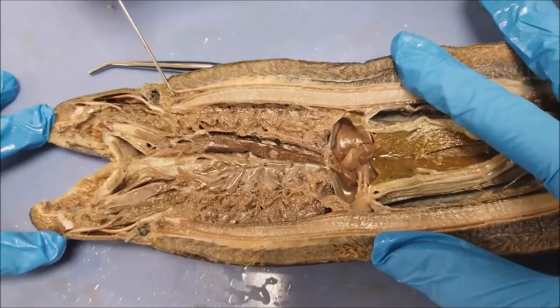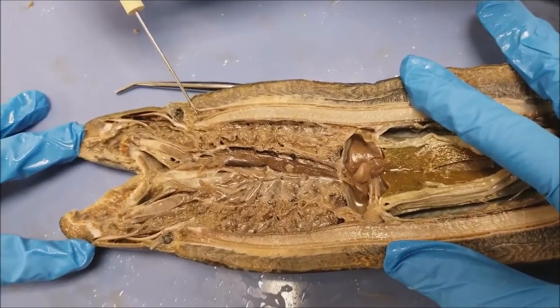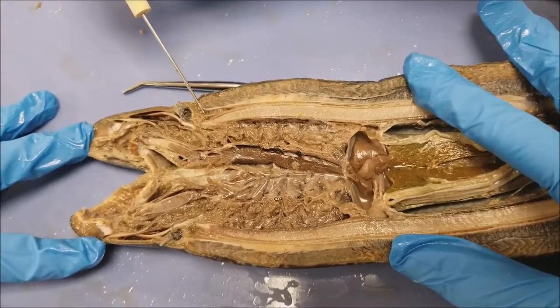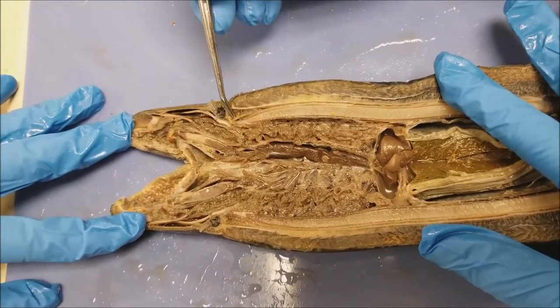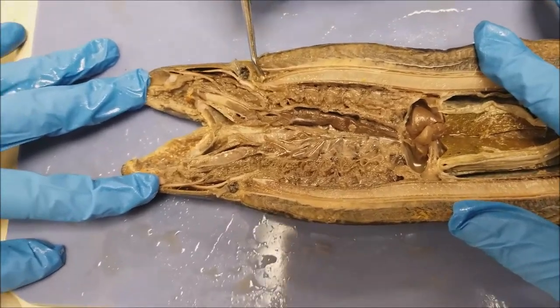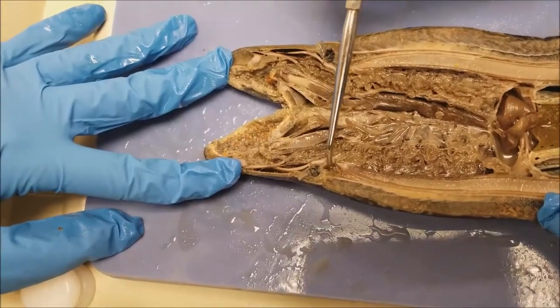The nervous system of the lamprey consists of a brain, spinal cord, and sensory organs. Right now I am pointing at the brain region — it's this little section right here. And on the other side, you can see the other half of the brain.